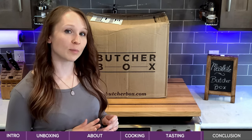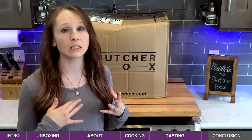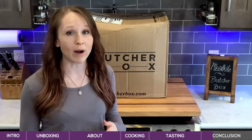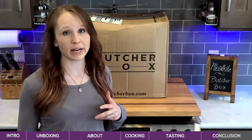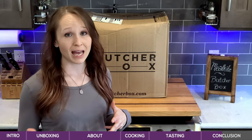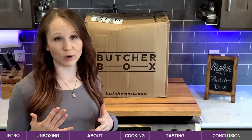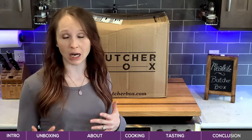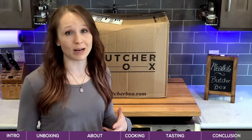A few thoughts about ButcherBox. This service is perfect for anyone who is looking to eat clean, sustainable meat — if things like heritage breed, grass-fed, and wild-caught are important to you, this is definitely your service. It's also great for anyone looking for the convenience of having their meat delivered right to their doorstep, and it'll work great for anyone who wants to try a variety of different types of meat and different cuts, because they always offer great variety and they have a deep recipe section.